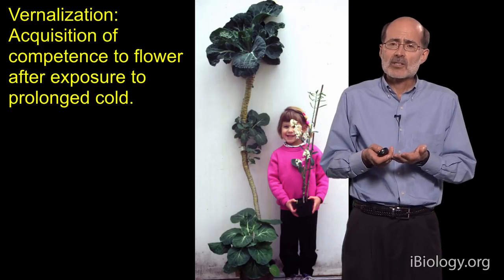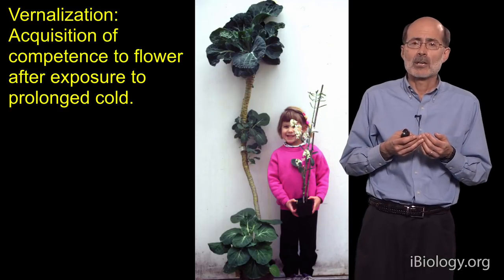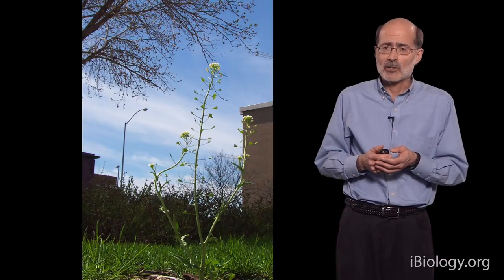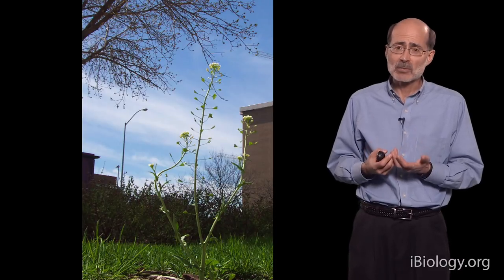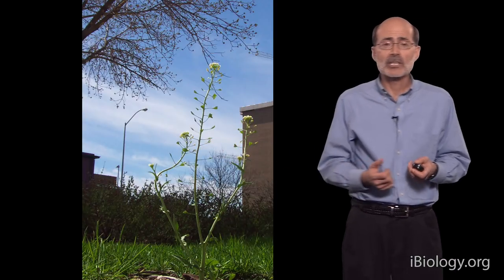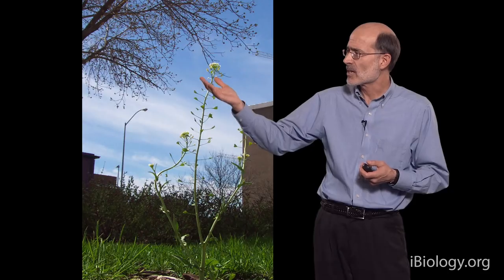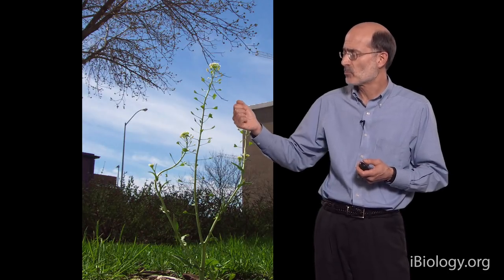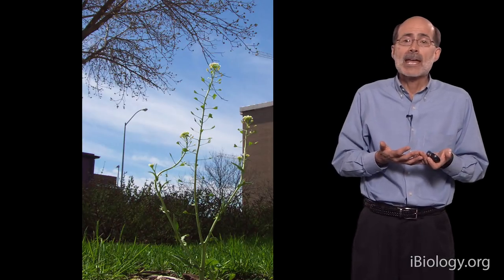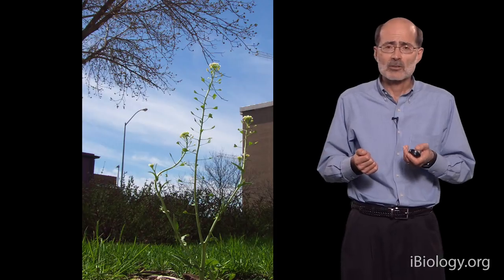I wanted to begin by discussing why plants might evolve this system of requiring cold to flower — in other words, what's the adaptive value? One example is to design a system so plants can flower rapidly in the spring. Shown here is a plant growing on the University of Wisconsin campus early in the spring. Its common name is Shepherd's Purse. The plant is flowering, it's made many seeds, and it has flowers still opening, but pretty soon this plant will have made all the seeds it's going to make, shed those seeds, senesce and die. Those seeds will lie dormant for most of the summer and then germinate in the fall for another cycle of plant growth.